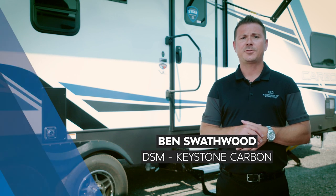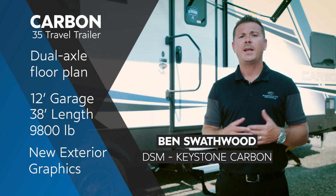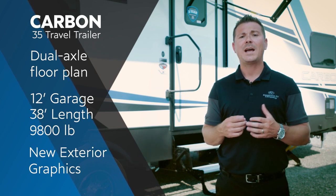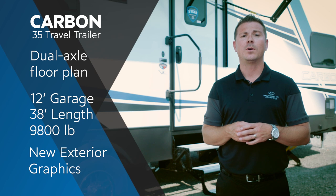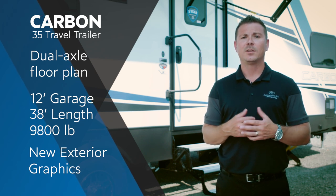Hi, I'm Ben Swathwood, District Sales Manager for Keystone RV Company Raptor Carbon Divisions. Today I'm standing outside of our new Carbon 35. This is a dual axle floor plan with a 12-foot garage, 38 foot in length, and 9,800 pounds. New to our 2021s is our white sidewall with brand new exterior graphics package. Let's go take a look.